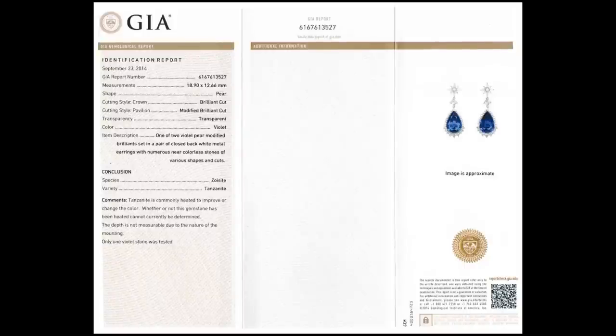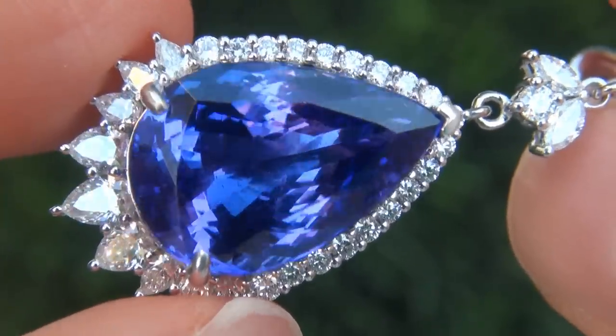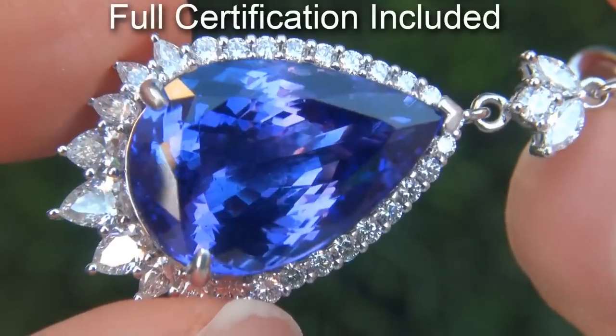Included with the item are both the GIA certification and a Certified Jewelry certification that documents the authenticity, quality and characteristics of the earrings.